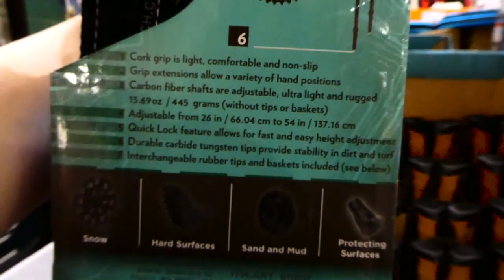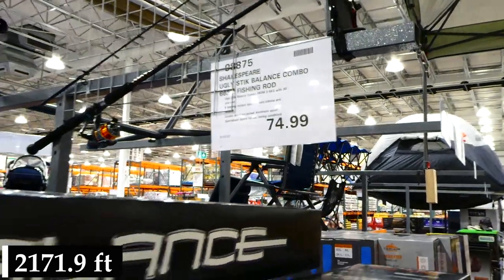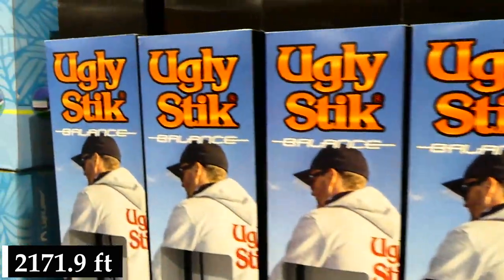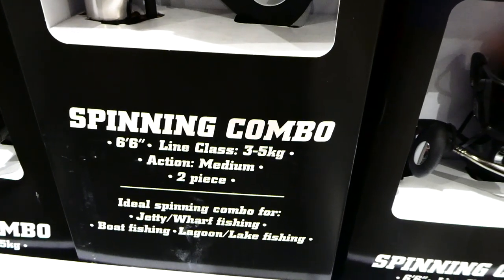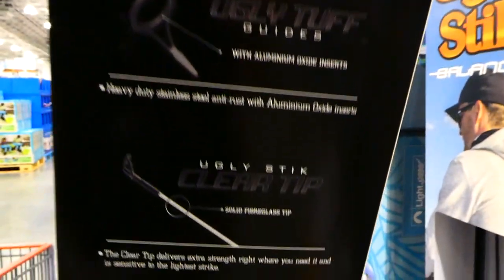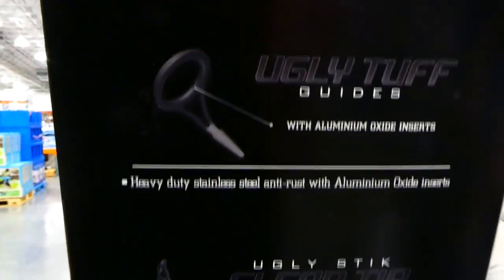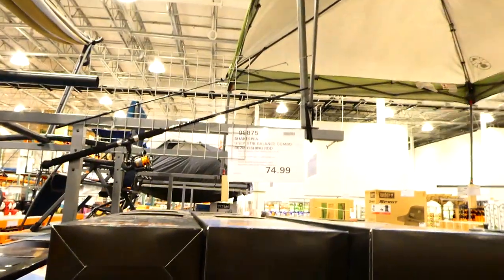They've got the Shakespeare Ugly Stick Balance combo fishing rod for $75 — a 6'6" spinning combo, line class 3.5 to 5 kilos, medium action, two-piece set. It's made with graphite and fiberglass, has Ugly Tuff guides with aluminum oxide inserts, and a solid fiberglass clear tip. That'll make more sense to people who fish!